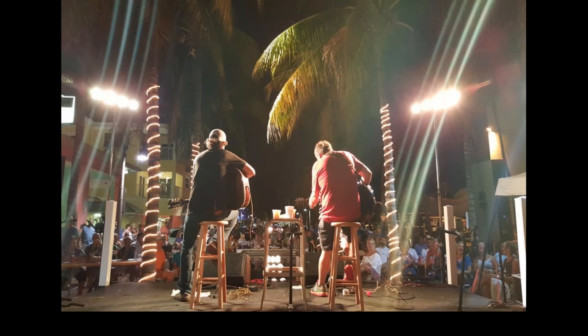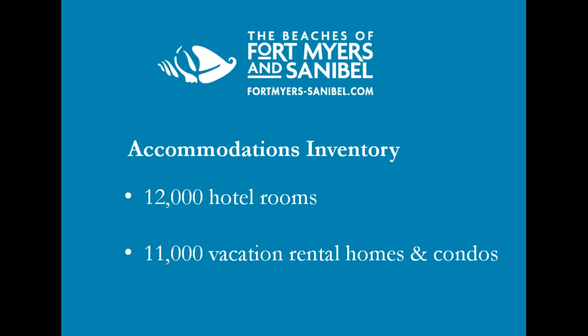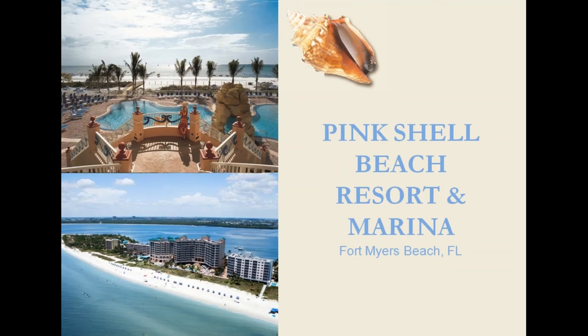World-class accommodations. We have talked about why your clients should visit — now I'll show you just a few of the many accommodations to choose from. The beaches of Fort Myers and Sanibel has 12,000 hotel rooms and 11,000 vacation rental homes and condos. The Pink Shell — one lucky winner today will be staying there. The Pink Shell is situated on a quarter mile of white sugary sand beach overlooking the Gulf of Mexico. The 12-acre Pink Shell Beach Resort and Spa caters to families and groups seeking a memorable four-star resort experience, featuring 211 spacious condo accommodations ranging from deluxe gulffront studios to one- and two-bedroom villas. All rooms include kitchens or kitchenettes and step-out screen balconies.